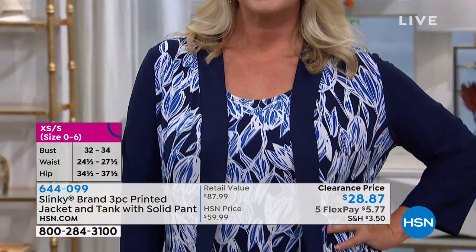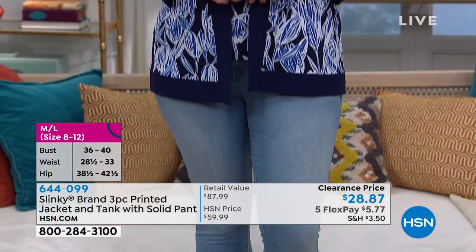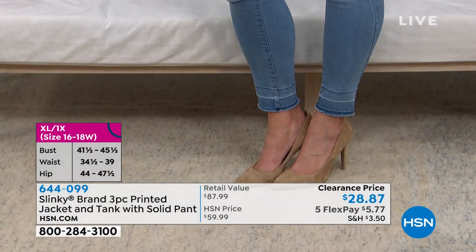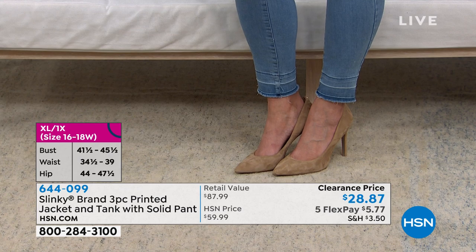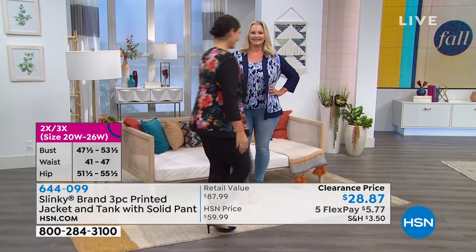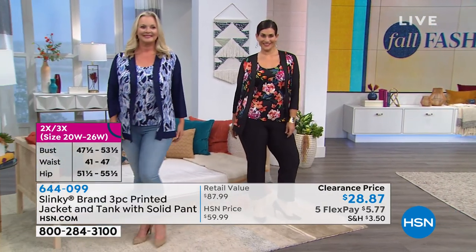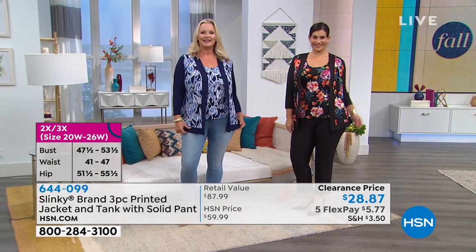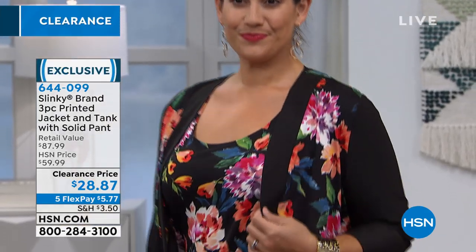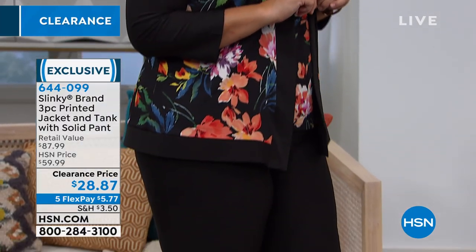Any questions on sizes, you can go on hsn.com — we're also showing our HSN sizes up on the screen for new shoppers. To get a Slinky jacket, tank, and pant for under $10 — that is a celebration. Slinky is so flattering. It's this fabric — resists wrinkles. You can roll up this whole thing into your suitcase, take it on vacation, and when you take it out there will not be a single wrinkle in sight.